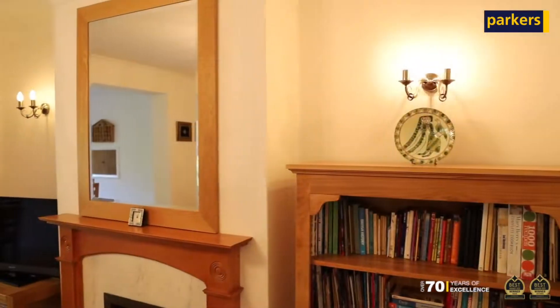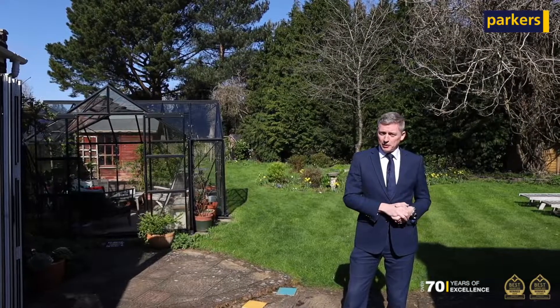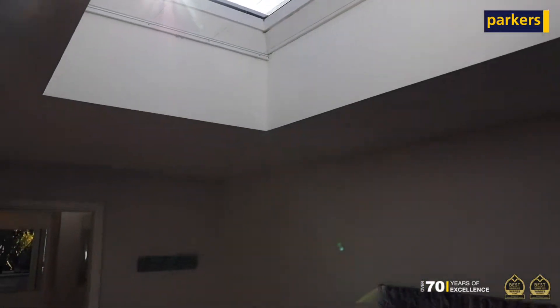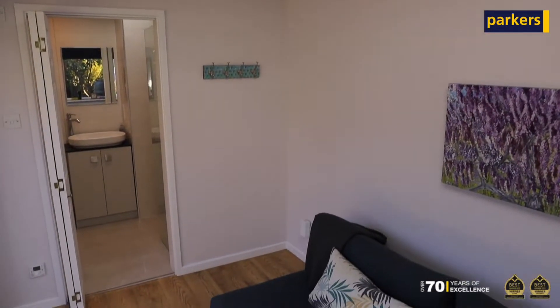There's also an extended kitchen. Upstairs there are three bedrooms and a family bathroom. The sellers have also extended their garage to create a studio area, which has an ensuite shower room — very useful for extended family members, occasional guests, or when working from home.